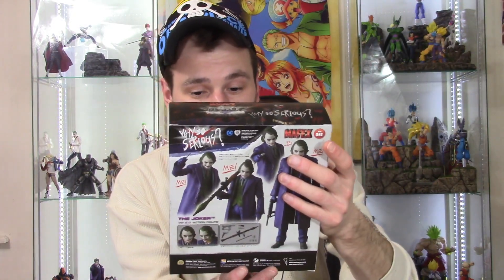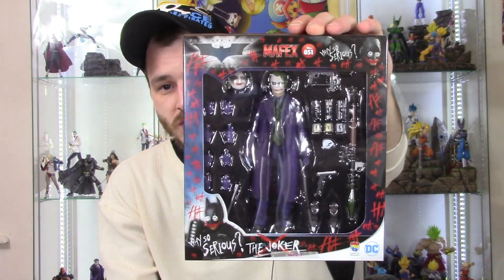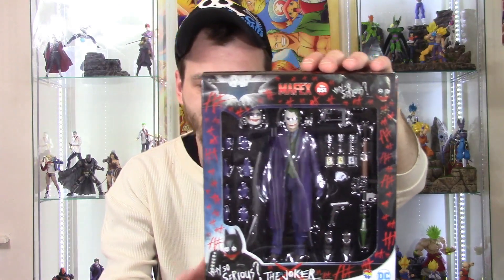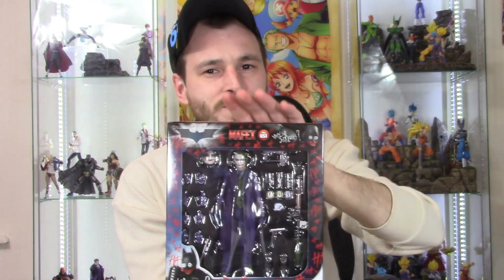It looks like a really cool figure and he is loaded with accessories. This looks so much better than their original version. I cannot wait to get this open and review it — my review should be up by tomorrow, or definitely by Friday. Then I'll be reviewing the Archer from Fate on the weekend.